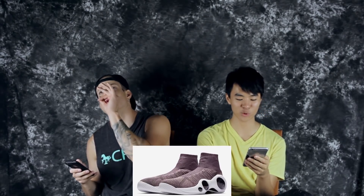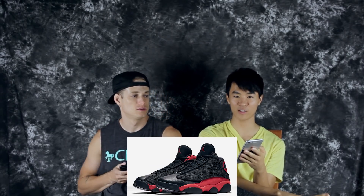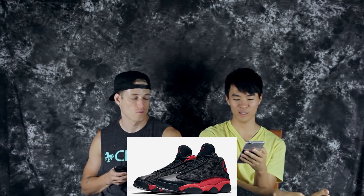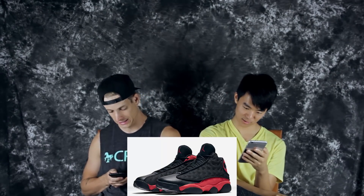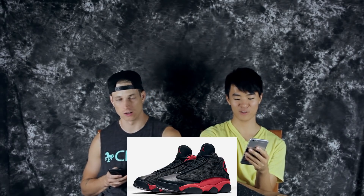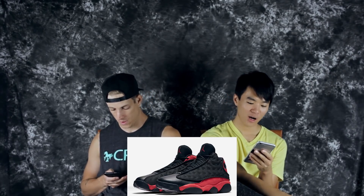On the 19th is the Air Jordan 13 Bred — is this an OG colorway of the 13? Yes, so this is gonna sell out like crazy. You should get those — depends on availability. I want to get a 13 and a half. That's one of the best retros to play in, hands down — 13 and 11.